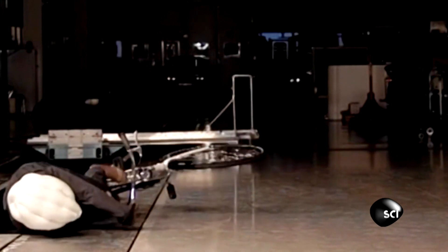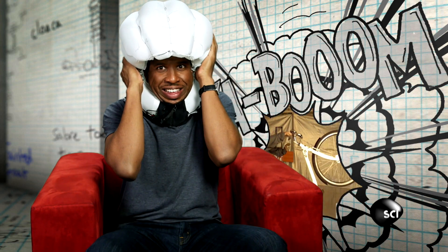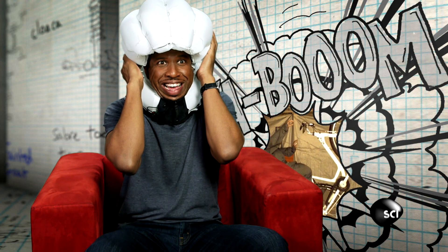We asked Hakeem to simulate a bicycle accident. After a first attempt that didn't work, he succeeded: "I did it! I did it!"